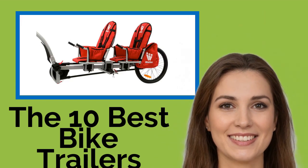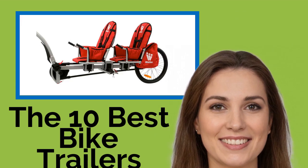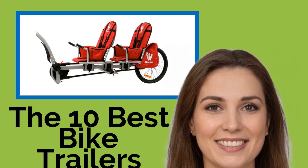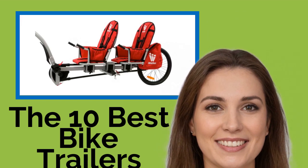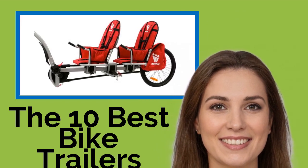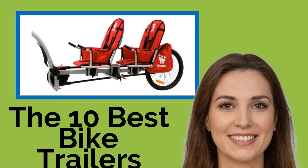The 10 Best Bike Trailers. These handy trailers let you hook up kids, canines, or any other gear to your bike, so there's no need to leave loved ones or equipment behind when you go off on cycling adventures. They are available in designs that convert into strollers or joggers.